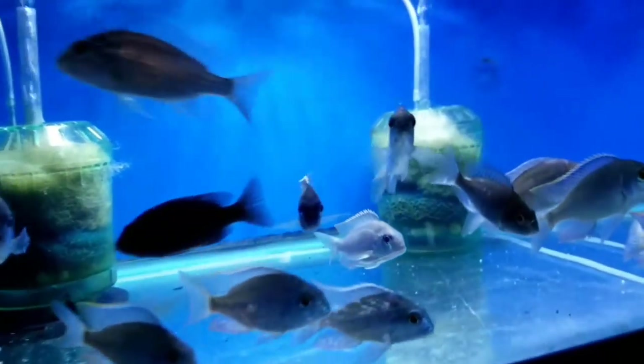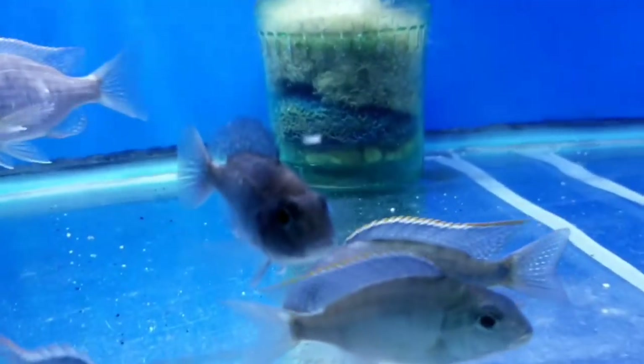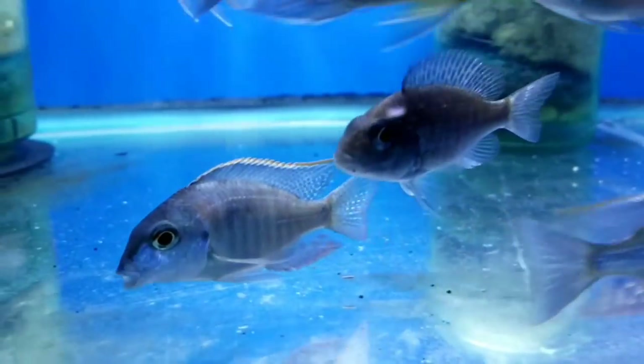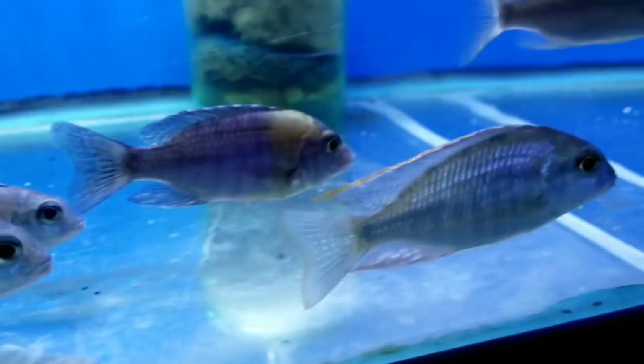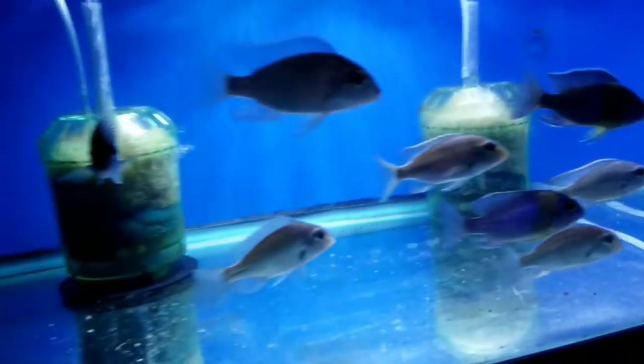Lethrinops in Bossy Creek — some really really nice little males and females. Bicolor peacocks as well.